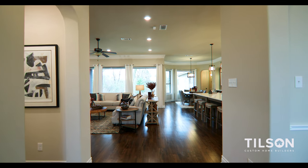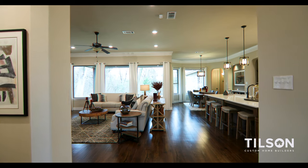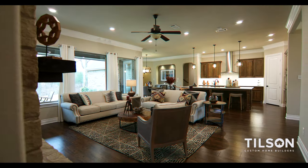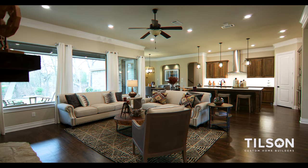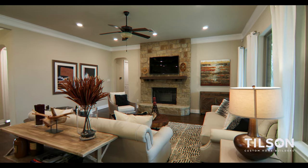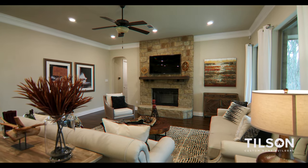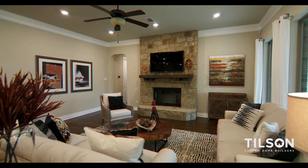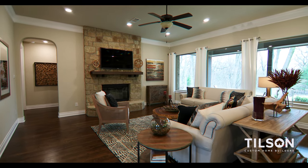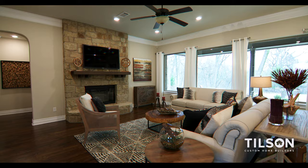As you enter the family room of the Rockwall model home here in Melissa, you cannot help but notice the massive windows that look out onto your land in the back. It's an over 20-foot by 20-foot family room, and we've opted to put a fireplace in there with a full stone face, raised stone hearth, and a large cedar mantle to really make a focal point of the family room. It's got plenty of room to hang out, enjoy lots of folks, or just relax in a cozy family environment.